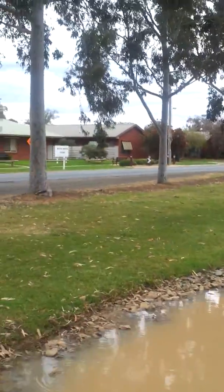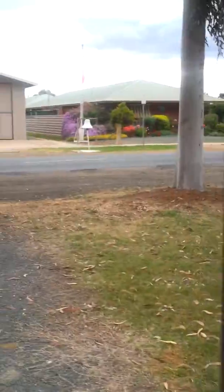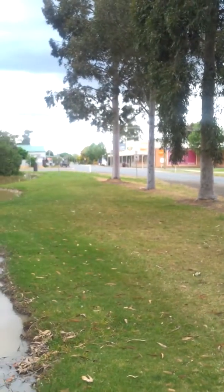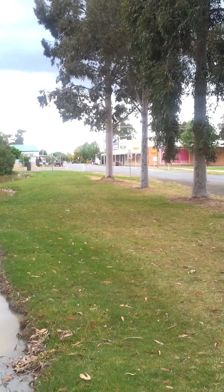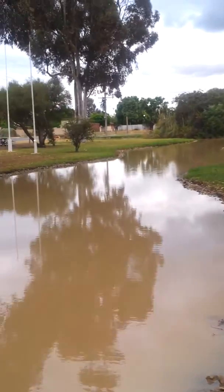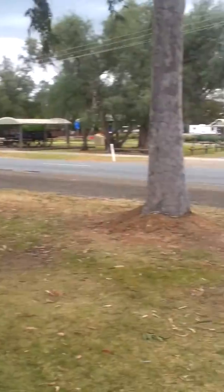It's great. Very clean and neat. There's an IGA supermarket over there and a service station just around the corner. Just beautiful it is. I can recommend it to anyone passing through.